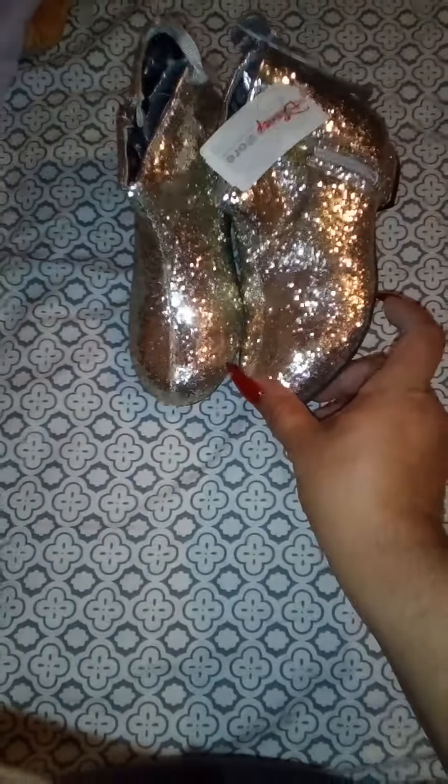Next purchase was the Frozen Elsa dress — oh my god, this is so pretty! This dress is a size large and it's a two-sided sequin flip — you can flip it up or down. This was $39.95 and we got it for $27.98 with 20% off. Everything on clearance was an additional 20% off.